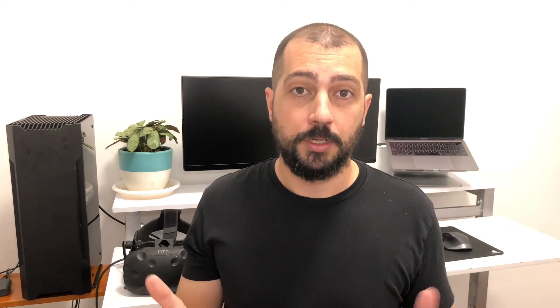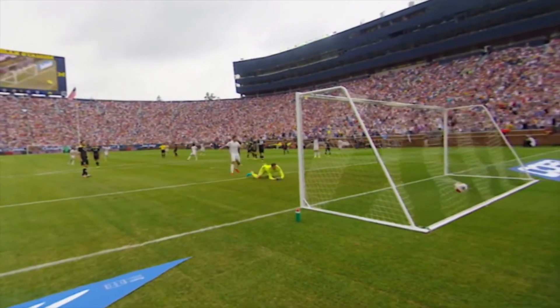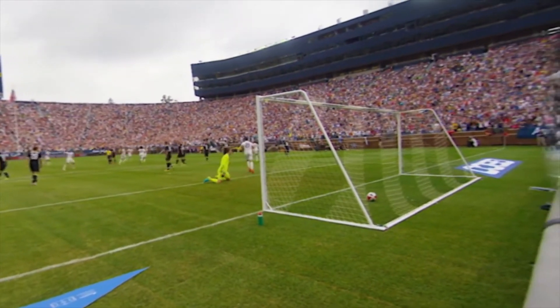The way that it works is NextVR have set up seven cameras around a football field — one at the sideline of center field and three at each end behind the goals. And each of those cameras is stereoscopic 180.